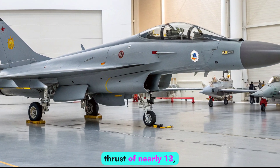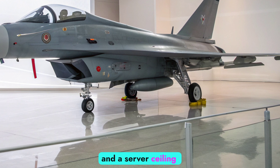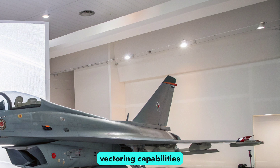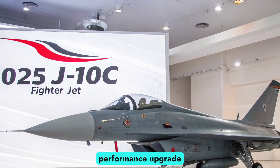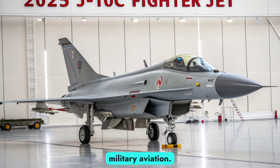With an afterburning thrust of nearly 13,500 kilograms, the J-10C achieves speeds exceeding Mach 2 and a service ceiling above 18,000 meters. It also benefits from improved thrust vectoring capabilities, giving it superior maneuverability in close combat and low-speed dogfights. The engine's performance upgrade solidifies China's strategic goal of achieving full self-reliance in military aviation.